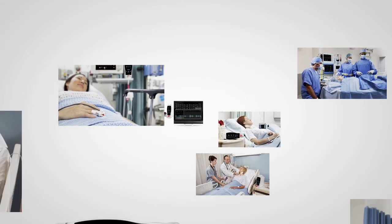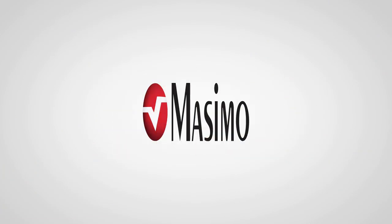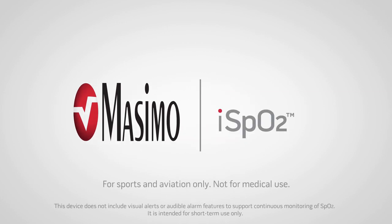Masimo is a global technology leader in hospital pulse oximetry and patient monitoring. Now Masimo brings the same innovative technology to your iOS device — the iSpO2 Pulse Oximeter.